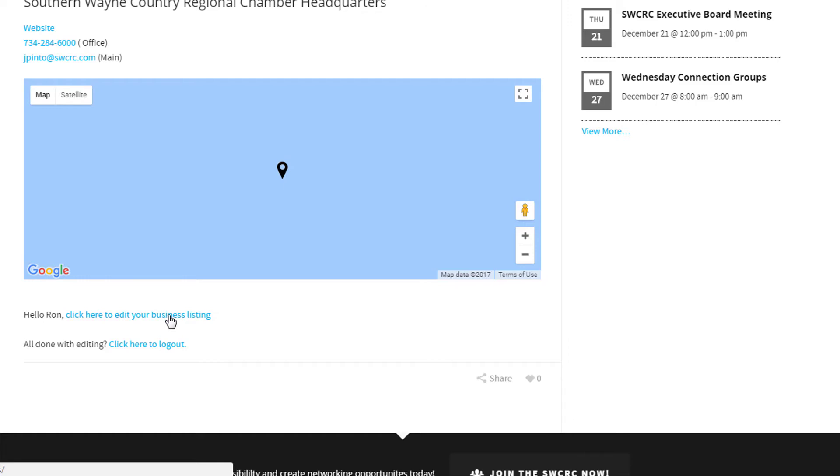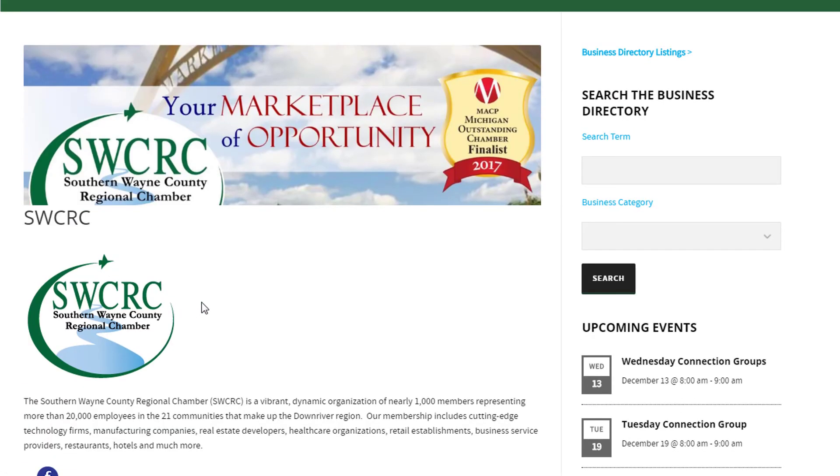I hope you enjoyed this little tutorial. I strongly encourage you to keep your online directory listing updated weekly — it's an extremely powerful marketing tool. We get thousands and thousands of visitors to the Southern Wayne County Chamber's website every single year. So please keep your directory listing updated, and looking forward to seeing you soon at a Chamber event.